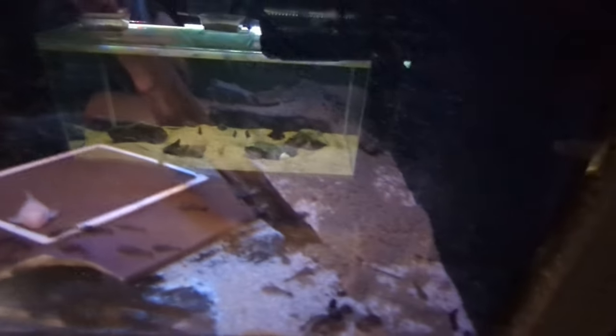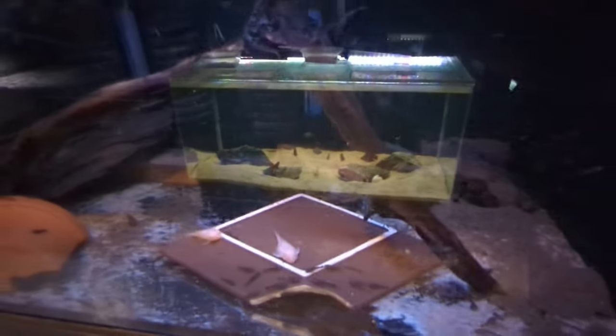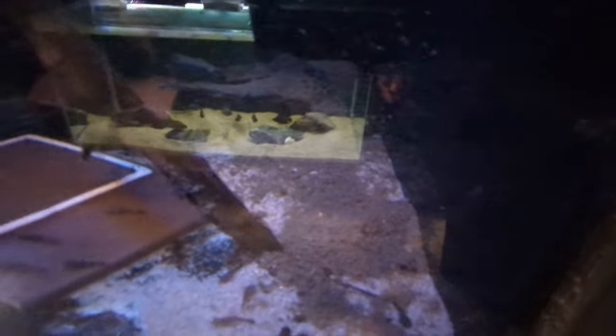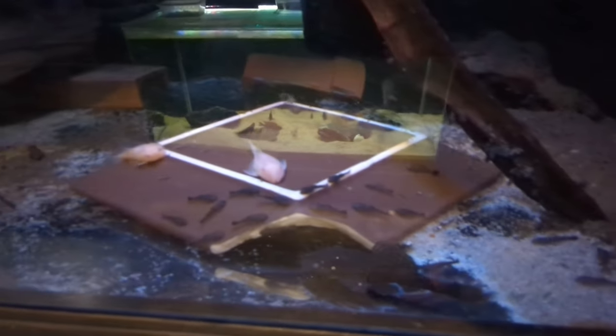I've only got twin double-headed sponge filters in here — two of them. I did have power filters in here but I was finding they were making the water cloudy, so I removed them and I just siphon out the faeces at the moment. It does take a little bit of time and you've got to be very careful not to suck up the bristlenose fry, but it's okay.